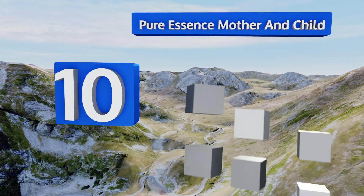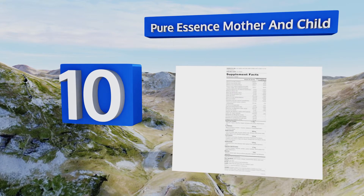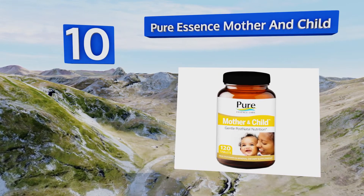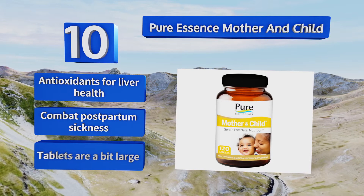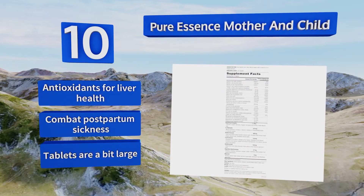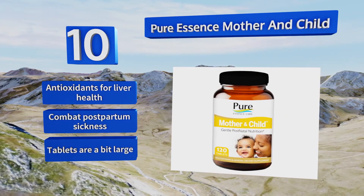Starting off our list at number 10, Pure Essence Mother and Child boasts 100mg of pantothenic acid, otherwise known as vitamin B5, which can help fight anxiety and stress, two emotions new moms face regularly. They also contain a highly absorbent form of iron, feature antioxidants for liver health, and can combat postpartum sickness. However, these tablets are a bit large.